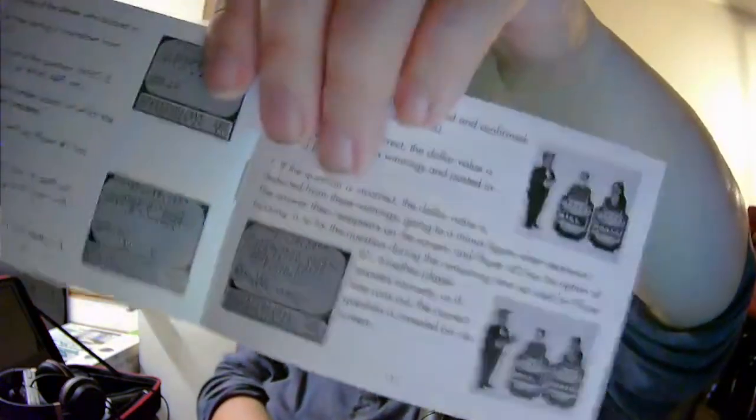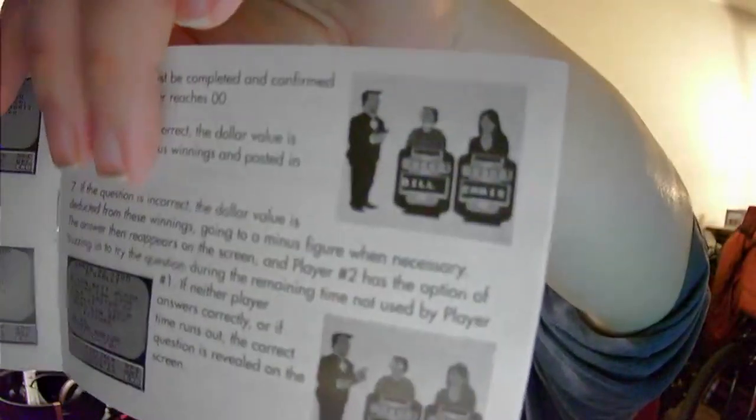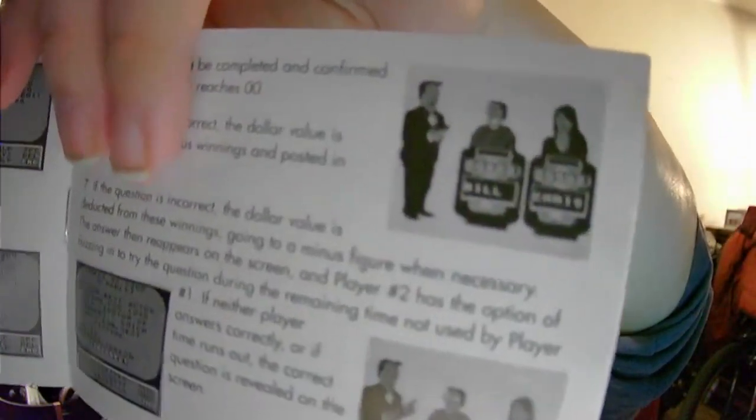Now, this is supposed to be like an updated version. However, I'm a little bit distressed by the manual, where if you take a look at the pictures right here, these are the graphics used in the original, and don't correlate to the updated graphics in this game.